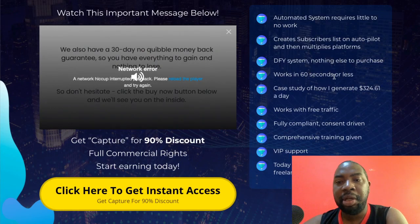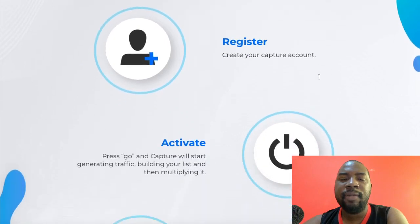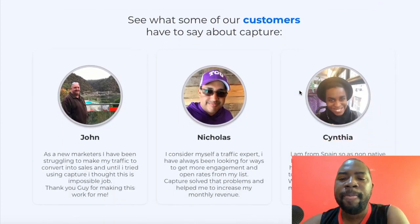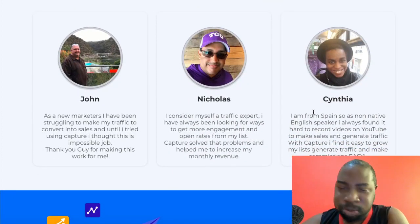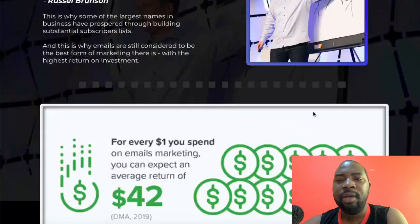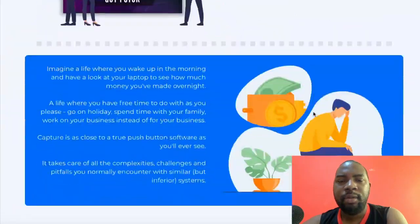It works in 60 seconds or less — well, you need about five minutes to set it up first, then you can send traffic in 60 seconds. There are a lot of testimonials and income screenshots on the sales page. I can verify this income screenshot — I know this guy, he's also a member of our Ministry of Freedom, so I'm sure these income screenshots are real.